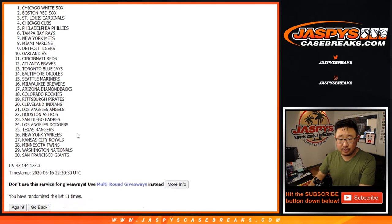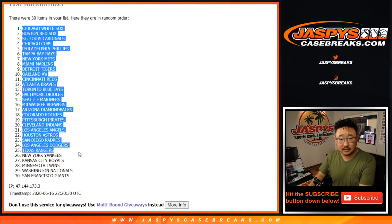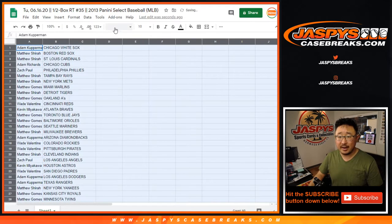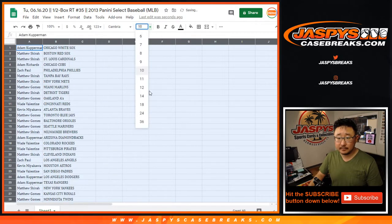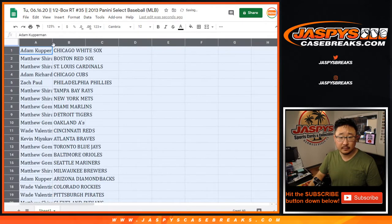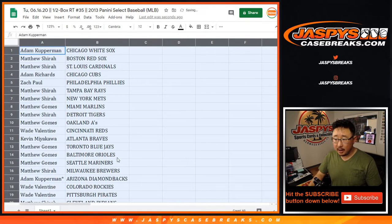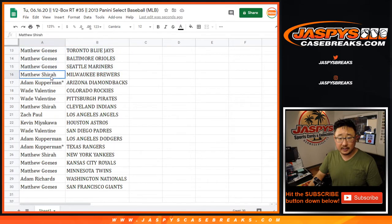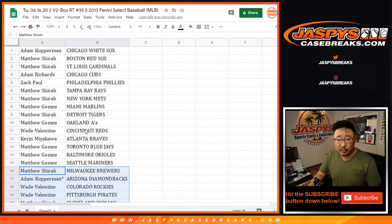The Giants — my rivals, the Giants, the hated ones. Here's the first half of the list right here, and there's the second half of the list right there. I feel like in these breaks we've pulled some decent cards.